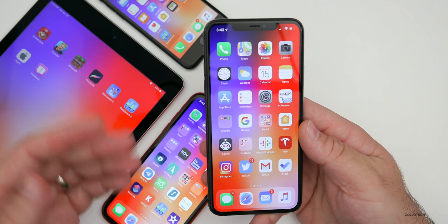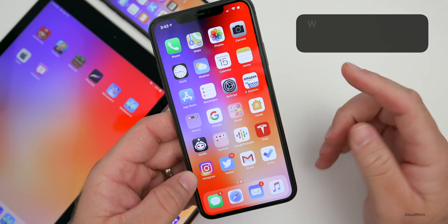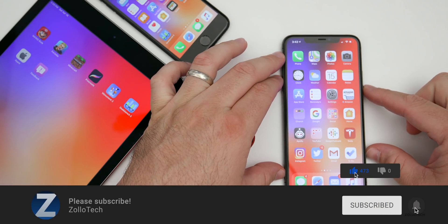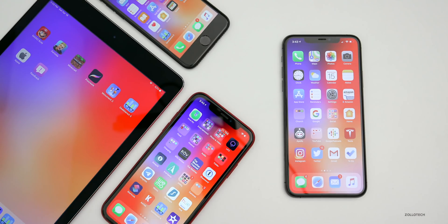Let me know what you think in the comments below. If you'd like to get your hands on this wallpaper, I'll link it in the description as always. If you haven't subscribed already, please subscribe, and if you enjoyed the video please give it a like. As always, thanks for watching — this is Aaron, I'll see you next time.